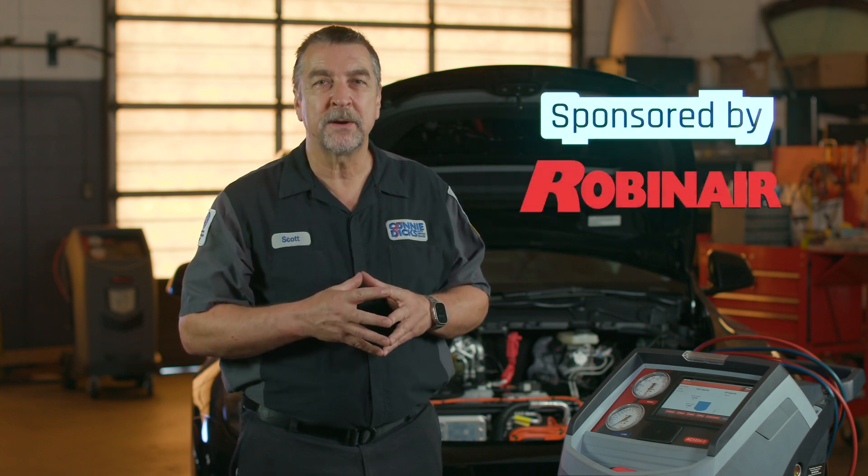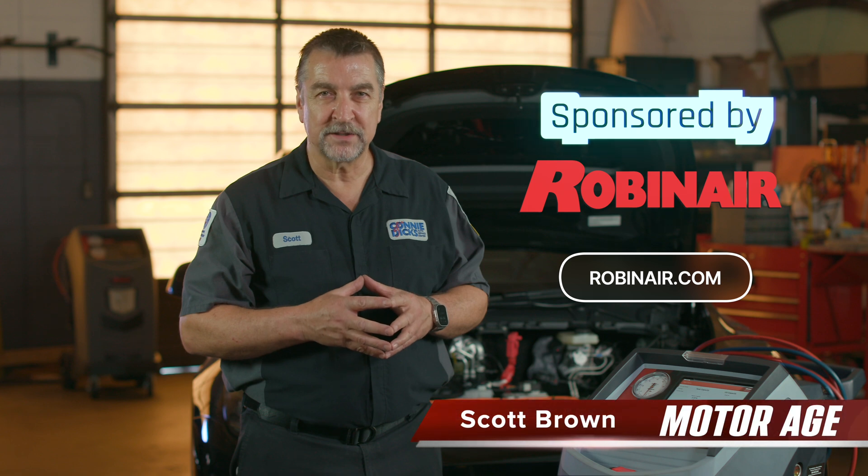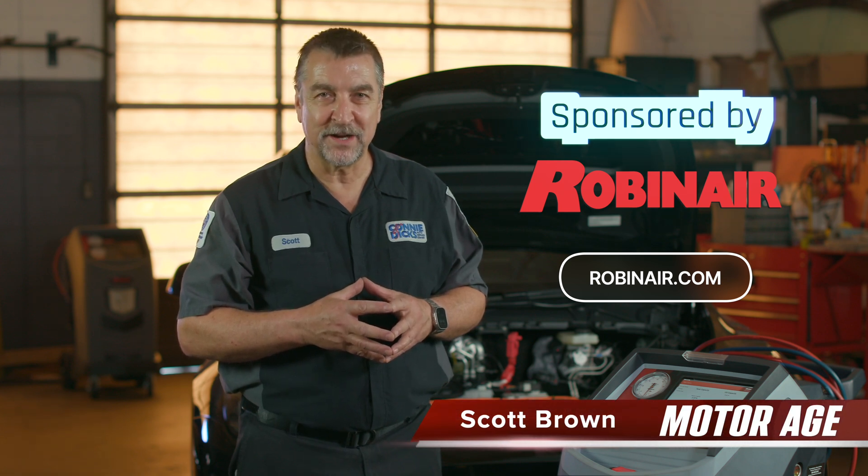If you're interested in learning more about the great MVAC equipment offered by Robinaire, please visit them at Robinaire.com. I hope you found this video helpful and informative. If you have any questions or comments, please leave them below, and thanks for watching.